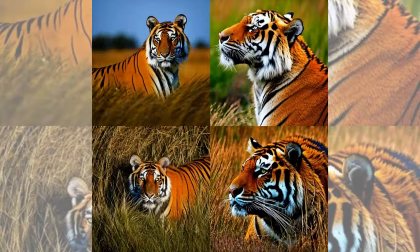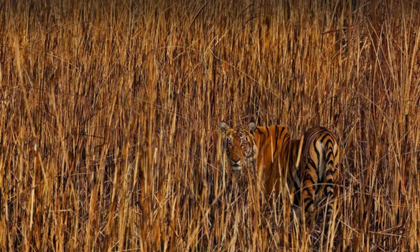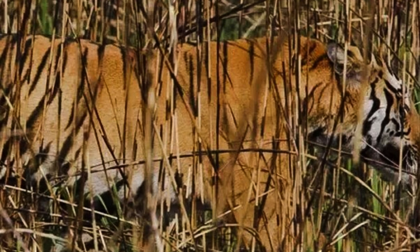Tiger's stripes, akin to human fingerprints, exhibit unique variations among individuals. These distinctive markings serve a crucial role in aiding tigers in remaining concealed during their prey-hunting endeavors. The stripes contribute to breaking up the outline of the animal's body, facilitating seamless blending into tall grass.